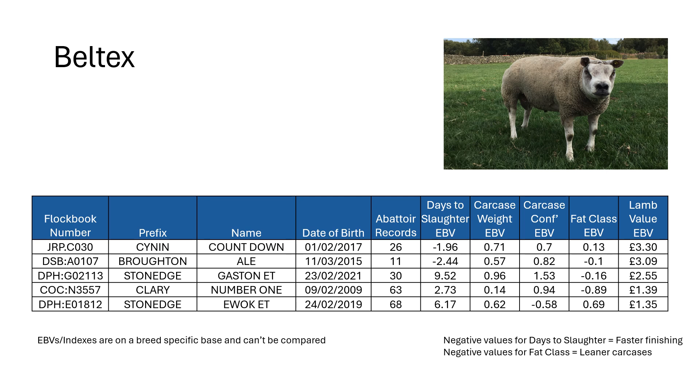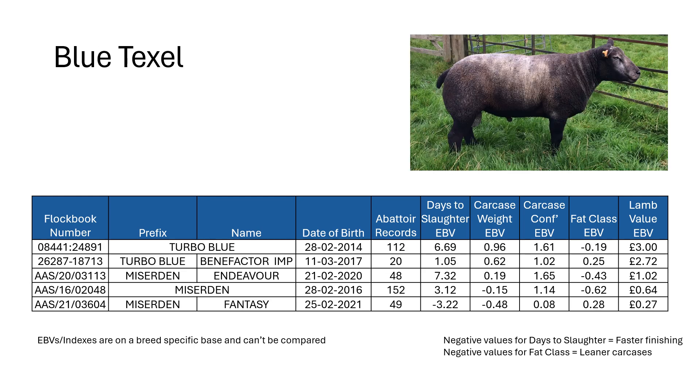Here are some of our leading Beltex tested on an all-time basis. We've got an AI sire sitting at the top with a reduced days to slaughter, really good carcass weight, and really good confirmation — one of the top rams in terms of lamb value. You can see a couple of Matt Prince's Stone Edge rams, and some of his homebred rams sitting high on the list including some used this year. In terms of Blue Texels, that's dominated by genetics from two particular flocks, with rams showing really good carcass weights and confirmation coming out top on overall lamb value.